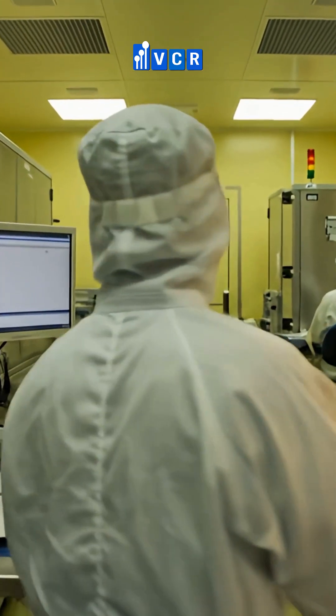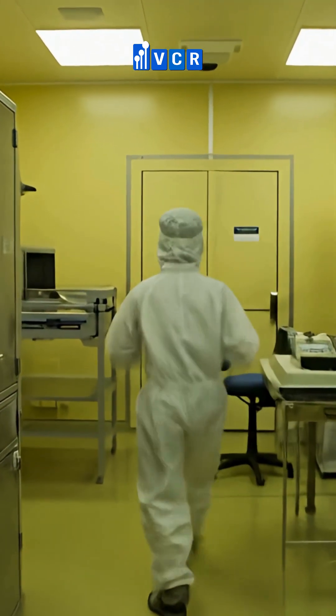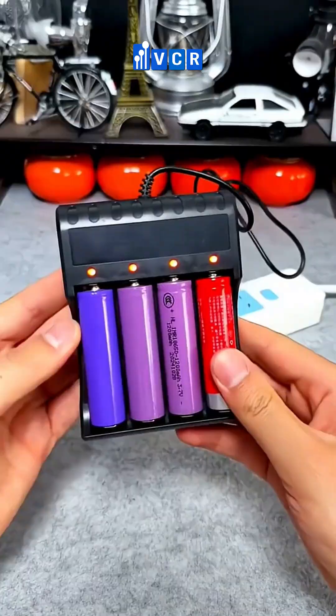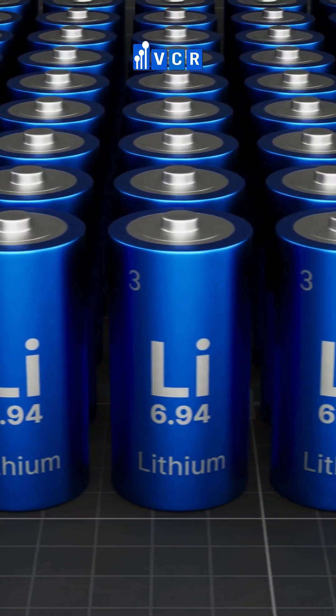Second, humidity is lithium's number one enemy, so battery production clean rooms must tightly control humidity, sometimes below 1% RH, to prevent unwanted reactions that cause swelling. Moreover, preventing electrostatic discharge (ESD) is mandatory, as it can not only damage components but also pose a risk of sparking in sensitive environments.